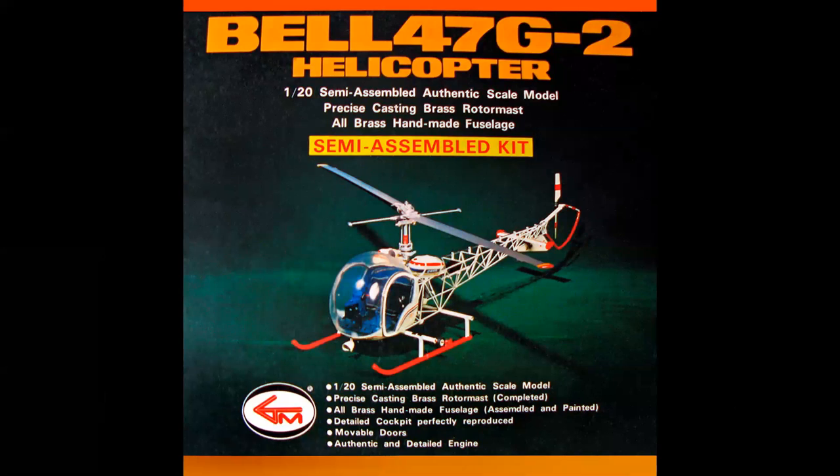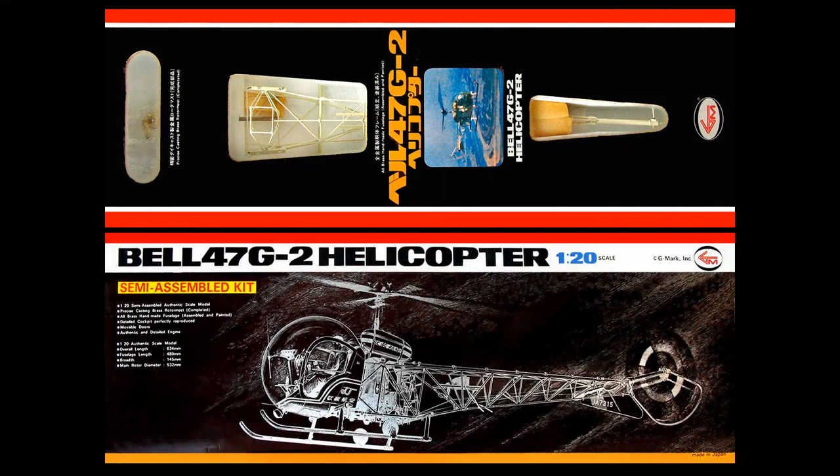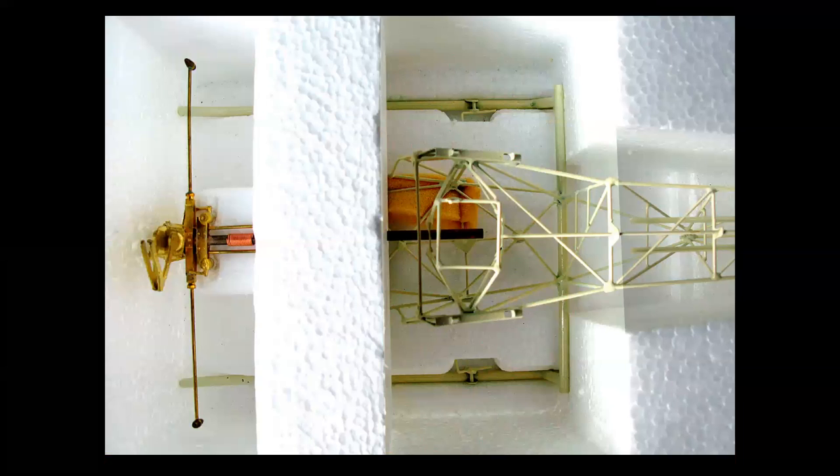The kit came out in the mid-70s. I actually purchased the kit back then, and it was just way too complicated to build. It came in a large, about 24-inch long box. They talk about skill level two and three — this went to 11. The skids and the entire tail boom were brass and were pre-assembled and pre-painted. The rotor head came inside the box, encased in a styrofoam structure so that it wouldn't be damaged in shipping.